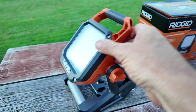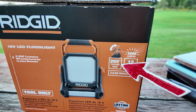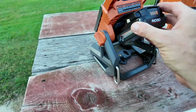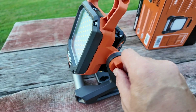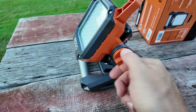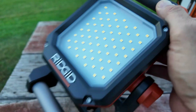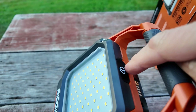This is the first light from Rigid — it's the 18-volt floodlight. This has 2500 lumens, a 265-degree pivoting head, 12 hours of max runtime, and a clear white light. I'm going to test it out with a 2 amp-hour battery that clips in easily. You can loosen and twist this to lock it in place. Here's a quick look at all the LED lights on there — very powerful.